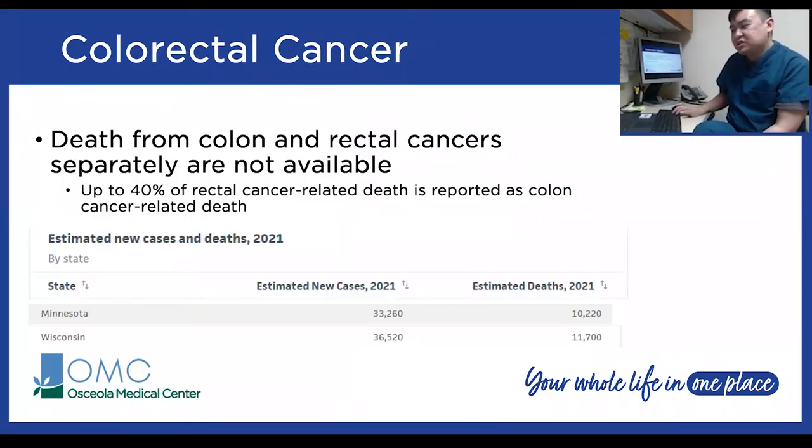The American Cancer Society has a database estimating new cases of colorectal cancer and deaths. For Minnesota and Wisconsin, the numbers are approximately the same — around 34,000 to 35,000 new cases will be found in each state, and about 11,000 people will die from colorectal cancer. It's hard to differentiate colon cancer-related death versus rectal cancer-related death, because most of the time it's reported as colon cancer-related death.